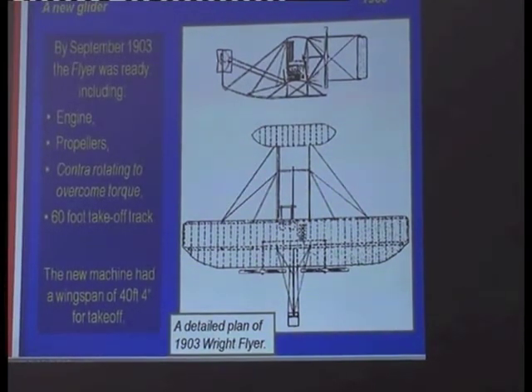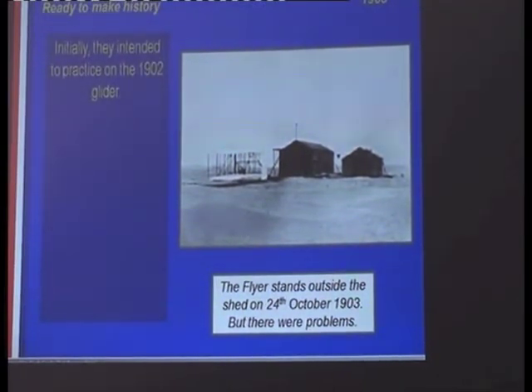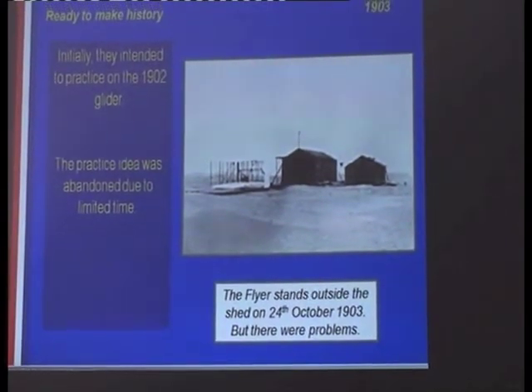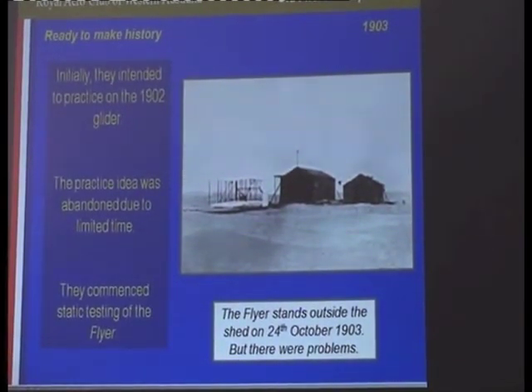This new machine had a wingspan of 40 feet and 4 inches — double what they had used before. They built two sheds at Kitty Hawk. They had intended to use the 1902 glider for a bit of practice and go back over the theory before using the new glider, but they ran out of time and had to abandon some of those ideas. They then started static testing with the new glider.